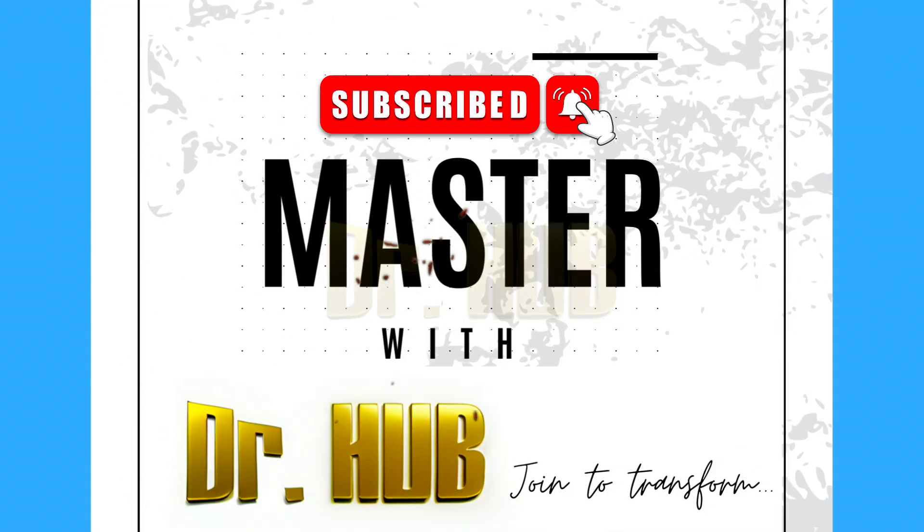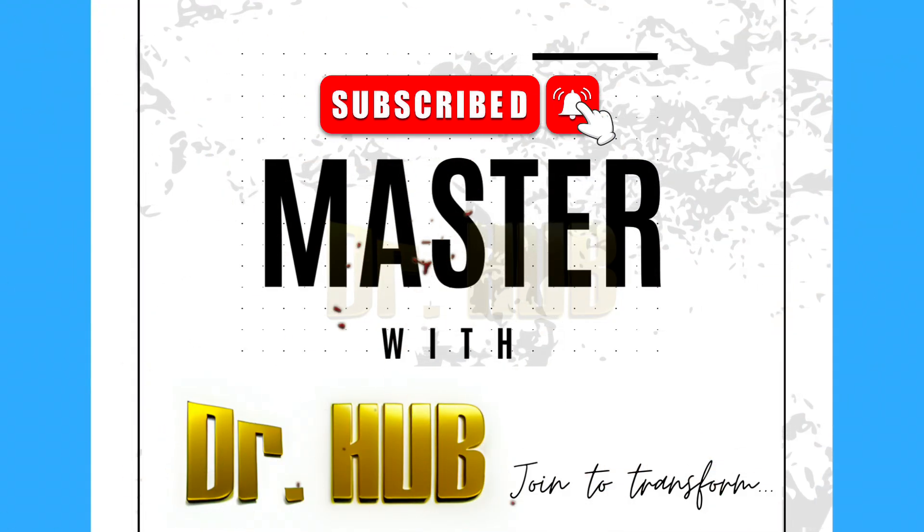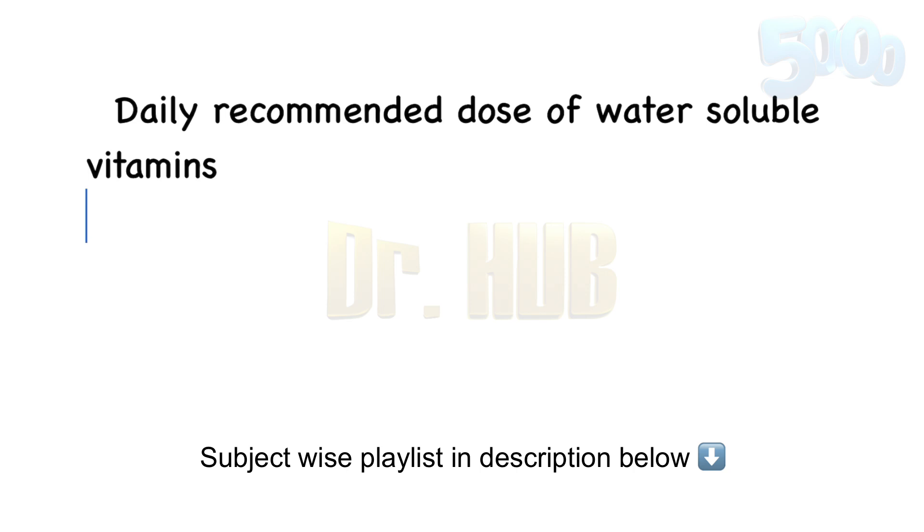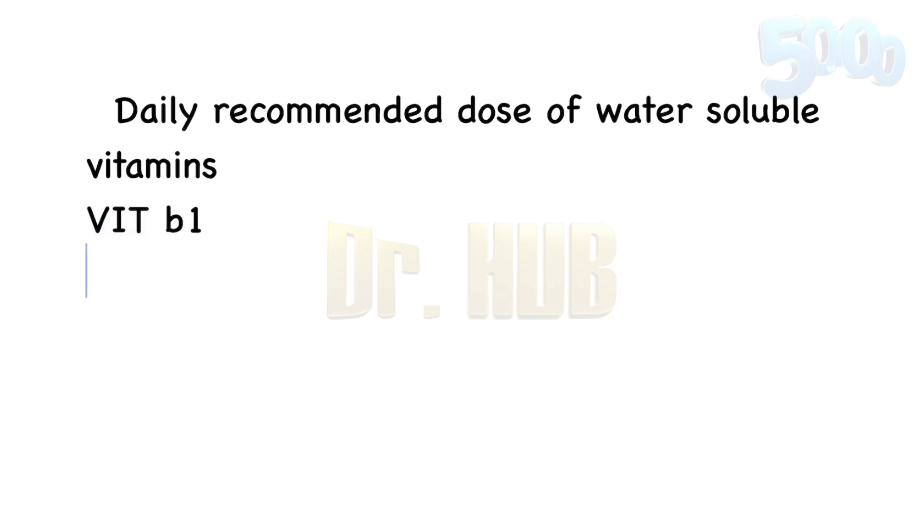Hey guys, this is Dr. Herb. In case you haven't subscribed, please do subscribe for updates. Today we are covering the daily recommended dose of water-soluble vitamins. The first one is Vitamin B1 — the recommended daily dose is about 1 to 1.5 milligrams per day.